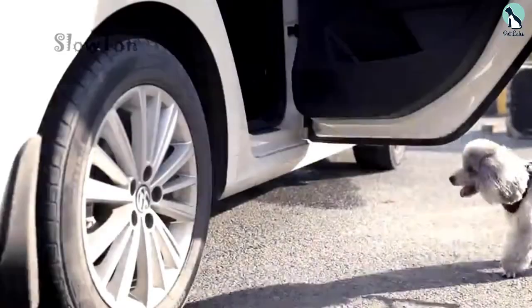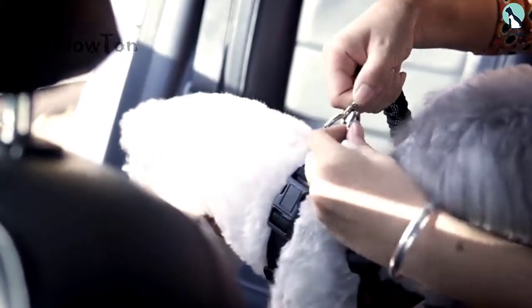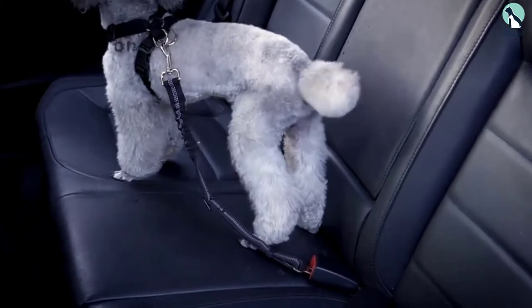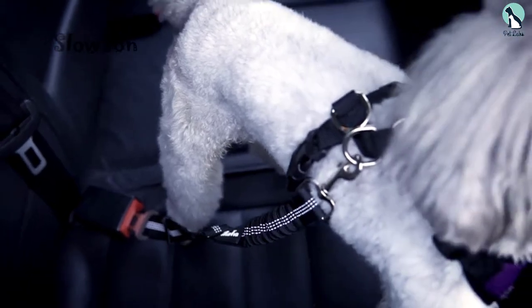The sizes range from XXX small to large with over 15 color options to choose from. If you are the kind of dog owner that wants the best for your dog, the Slow Ton set offers safety, comfort, ease of use, and variety. Your dog will enjoy a safe ride in this belt without feeling too tight or too limited for movement.